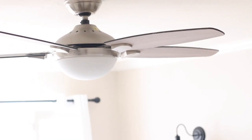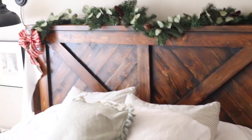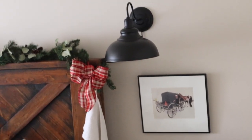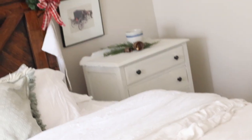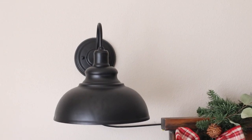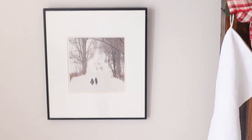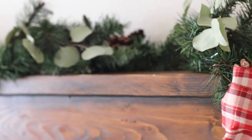Moving on to the last room — the bedroom. I'll be doing a few other videos on this room later, probably in January. We recently upgraded from a queen to a king bed after having a baby. We're both really tall people and barely fit in a queen to begin with, and adding a baby just didn't work. So we got a new king mattress and my husband built this bed frame with a headboard and footboard made of wood.